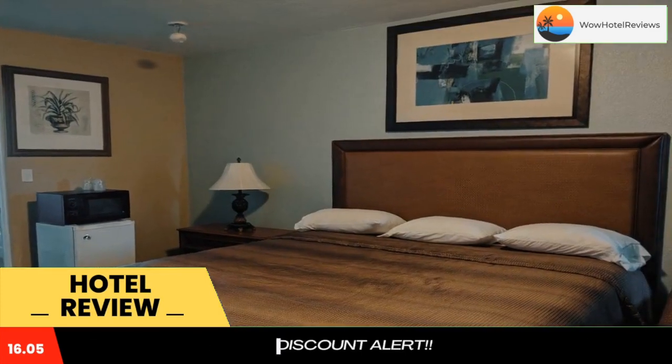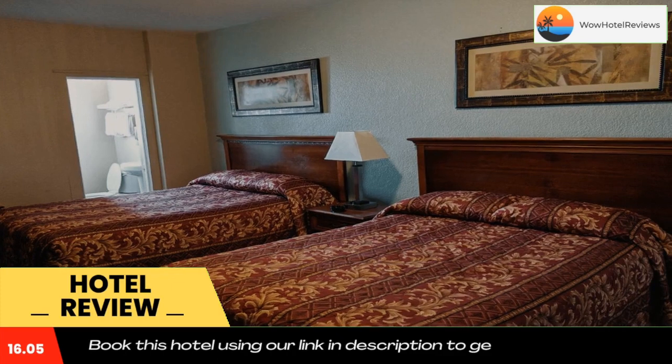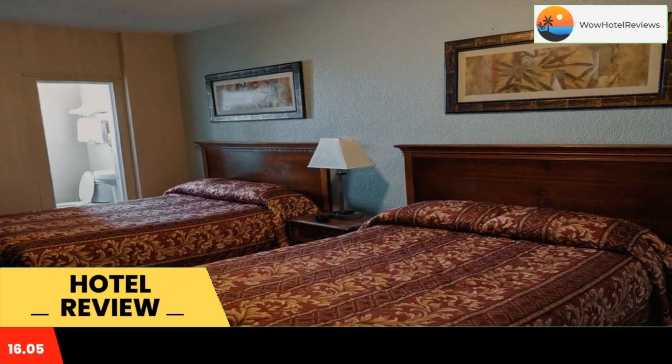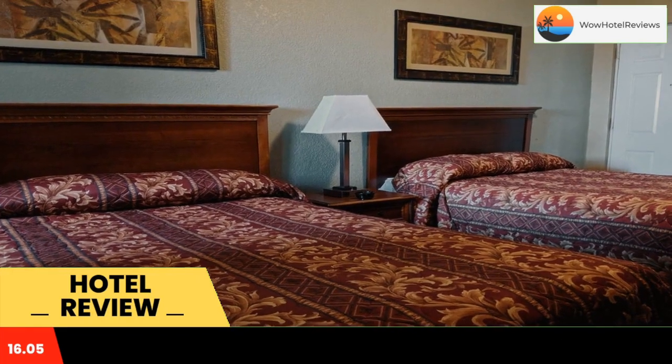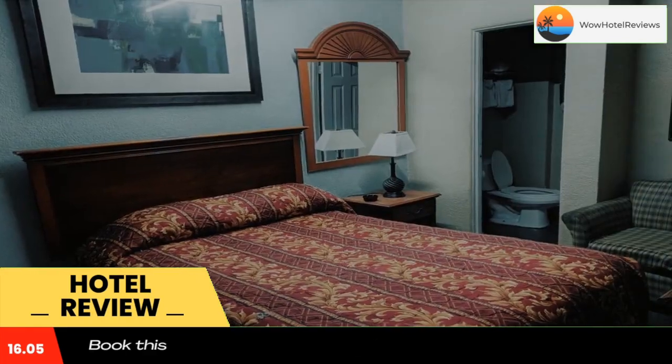A 24-hour front desk is offered to the guests of the Daytona San Marina Motel. Vending machines and fax and photocopying services are also available. The Daytona International Speedway is 15 minutes drive from the hotel, and the shopping and dining of Main Street are less than five minutes drive away.